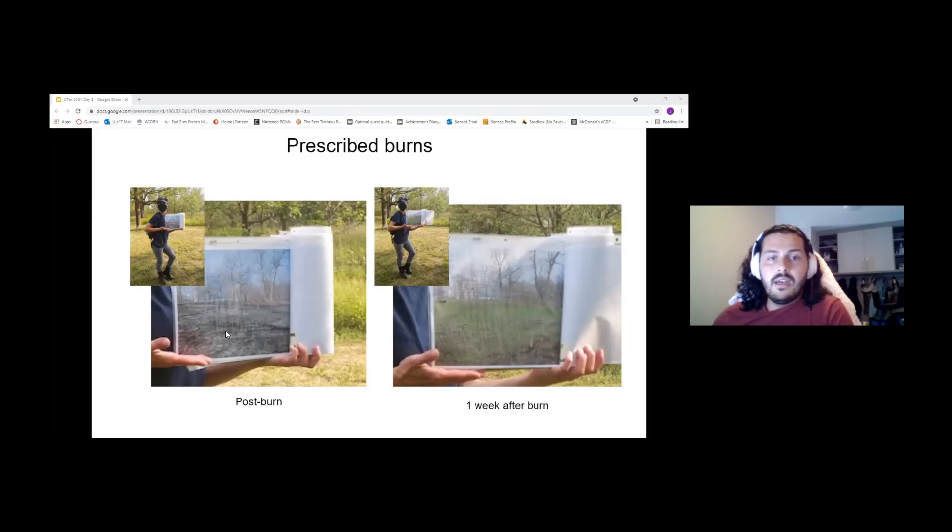The burning is actually very interesting — the media comes out, the community comes out, everyone wants to see these prescribed burnings. It's a really big event every year, which is why COVID kind of shut it down — there were just too many people trying to get access to see it.